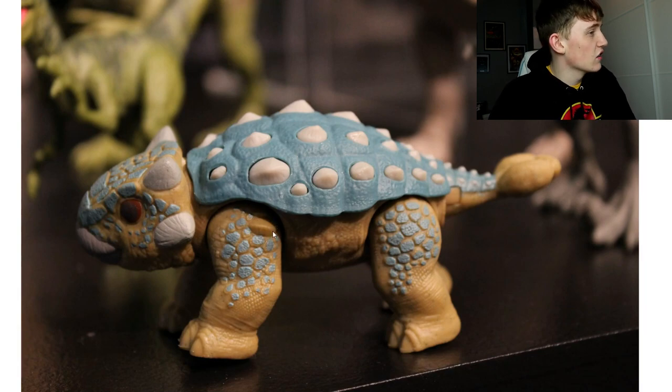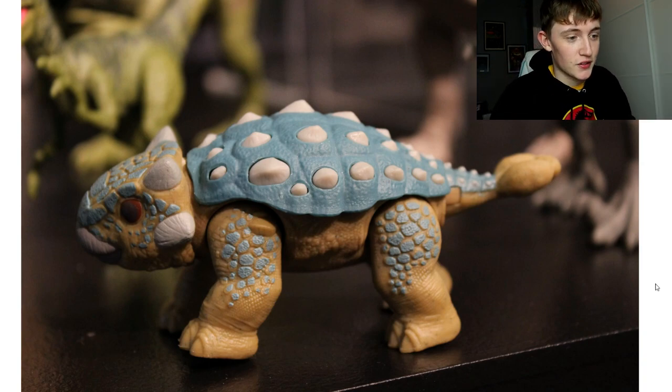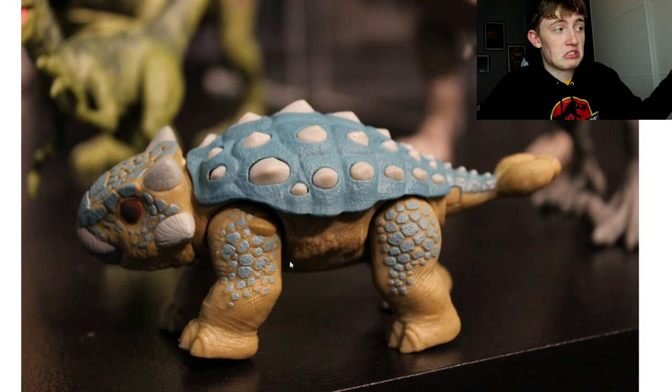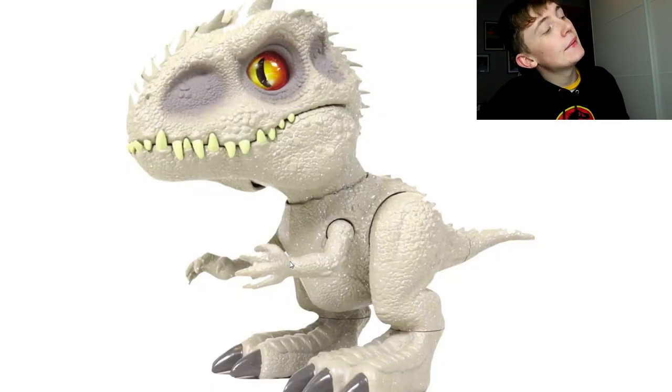Here is just a random baby Ankylosaurus - it's not Staff Squad or anything. I'm not 100% sure what line it's part of, but it's just the baby Ankylosaurus.